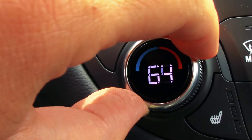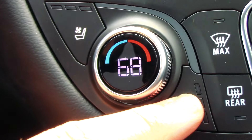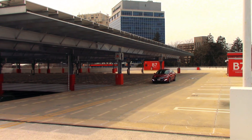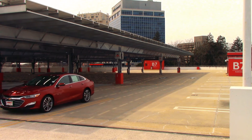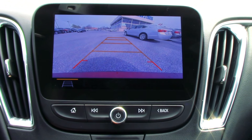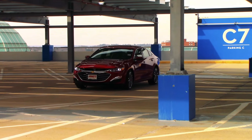Dual-zone climate control, in conjunction with heated and ventilated seating surfaces, ensure you and your passengers will never argue over temperature. The 8-inch center console-mounted touchscreen also serves as a rear-view camera monitor. As with all new Chevrolets, 4G LTE Wi-Fi is also available.